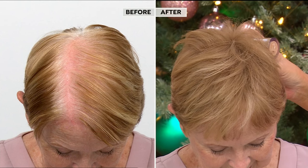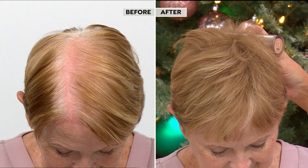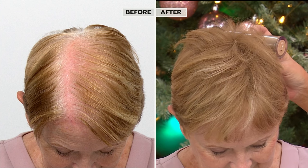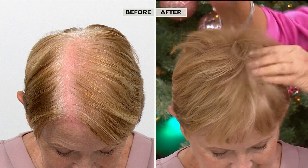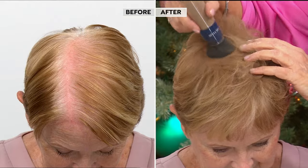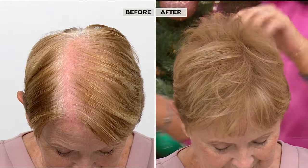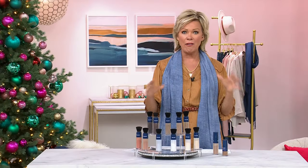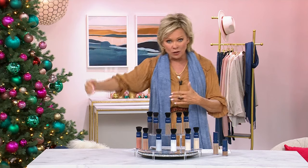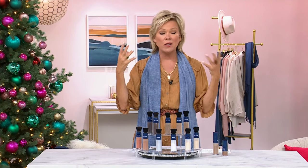Look at how natural it blends. We have 11 different shades, and you can use two different shades. I go between the two different blondes and sometimes play with an even darker color for that darker root with lighter ends. Consider that, and also consider free exchanges — if you get the wrong color, you can send it back and we'll pay shipping both ways.